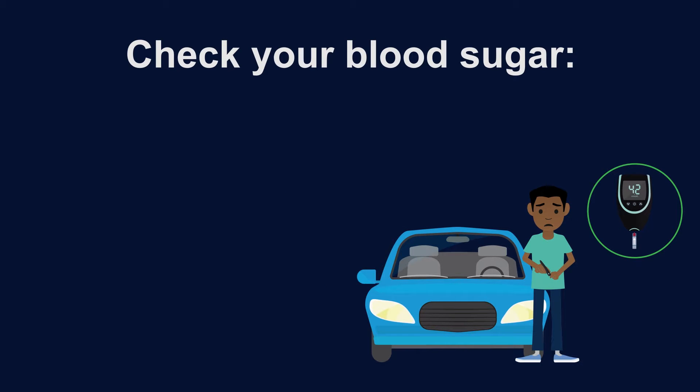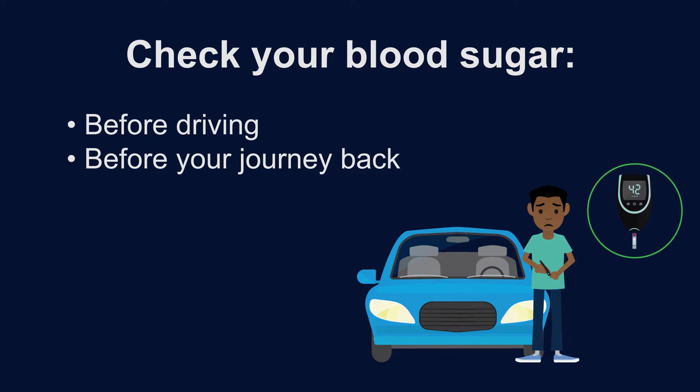To make sure you are driving safely, check your blood sugar immediately before driving. Activities such as shopping can lower your blood sugar, so it is important to check your blood sugar before getting into your car, even for short journeys. Remember to check your blood sugar before your journey back as well.